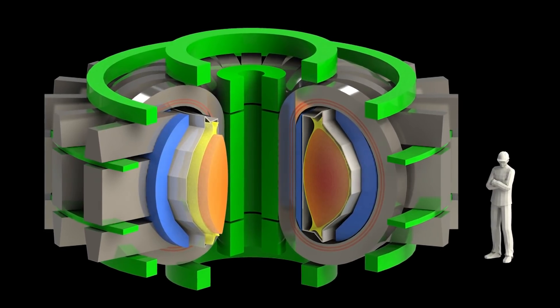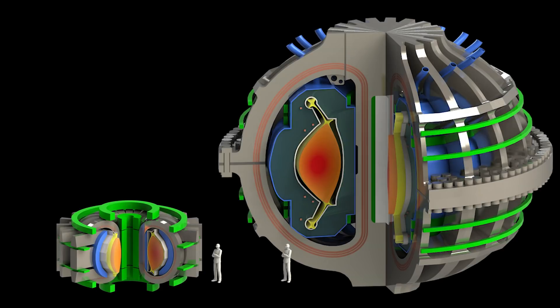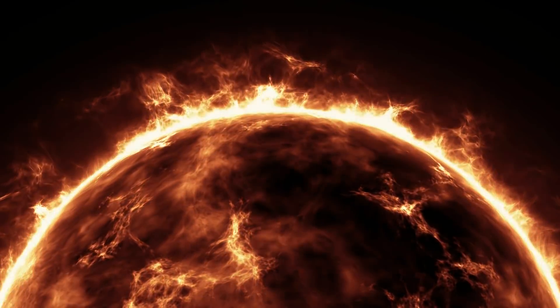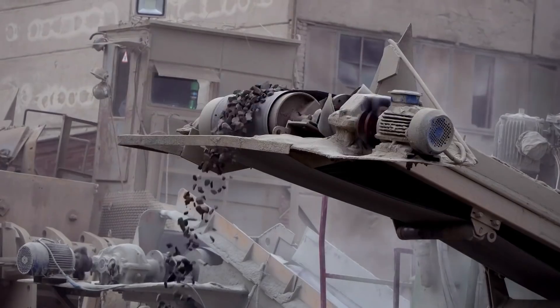What we're going towards is the idea that these would replace what we presently have as power plants. If scientists can figure it out, the potential for fusion is a massive and constant energy source, kind of like the stars, that has very little environmental footprint, unlike coal and gas.